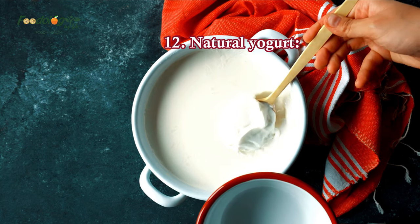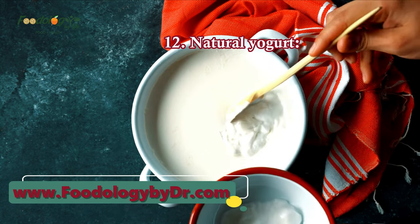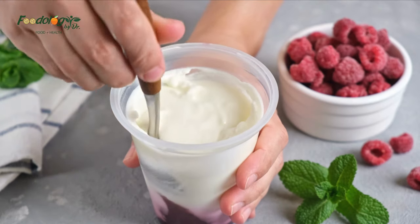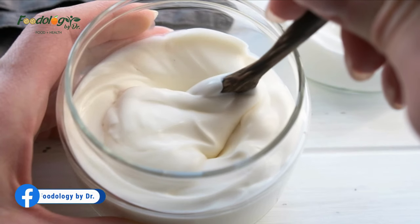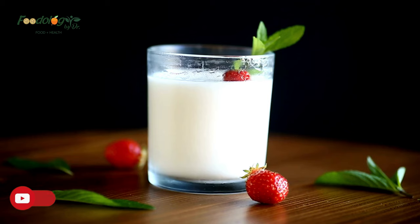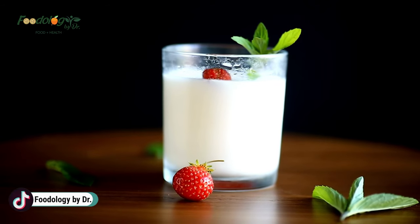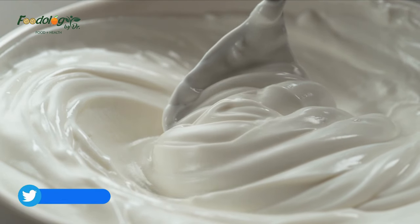12. Natural yogurt. Yogurt is a fermented dairy food. A study looked at data for people with and without high blood pressure to see whether there was a link between fermented dairy products and hypertension. Participants with high blood pressure who consumed more yogurt had lower systolic blood pressure and lower arterial pressure. To enjoy unsweetened yogurt: add a spoonful to stew or curry, mix with cucumber, mint, and garlic as a side dish, use instead of cream on fruit and desserts, or spoon onto oatmeal, nuts, and dried fruit for breakfast.